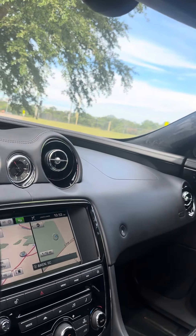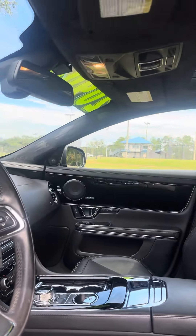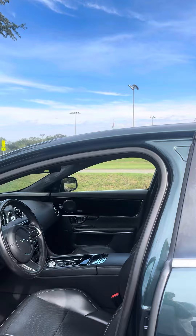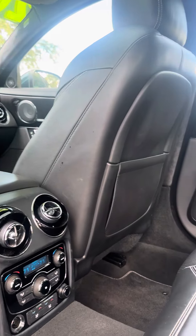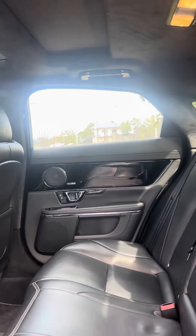Factory navigation. Heated seats. It's got dual rear air control. Heated seats in the back.